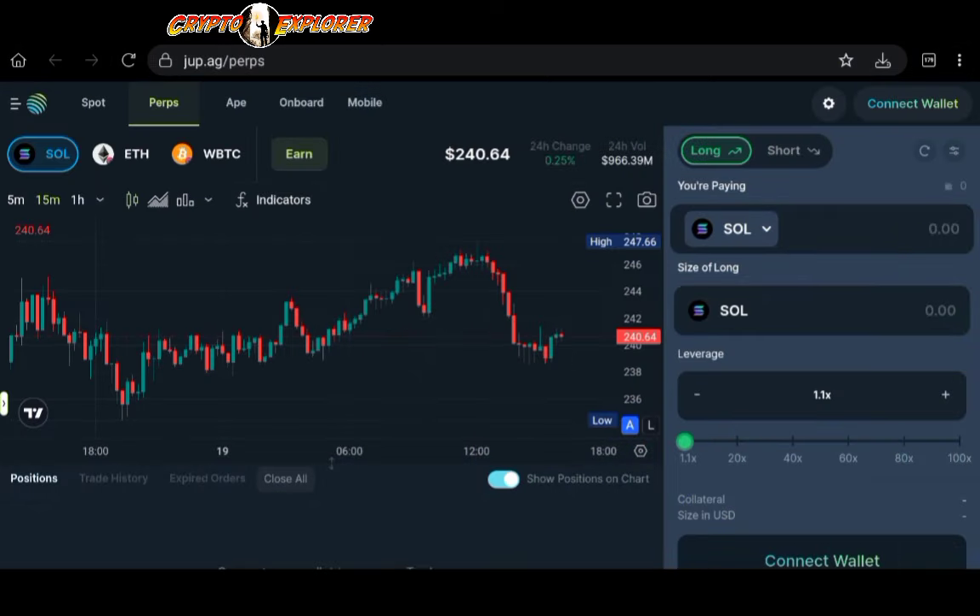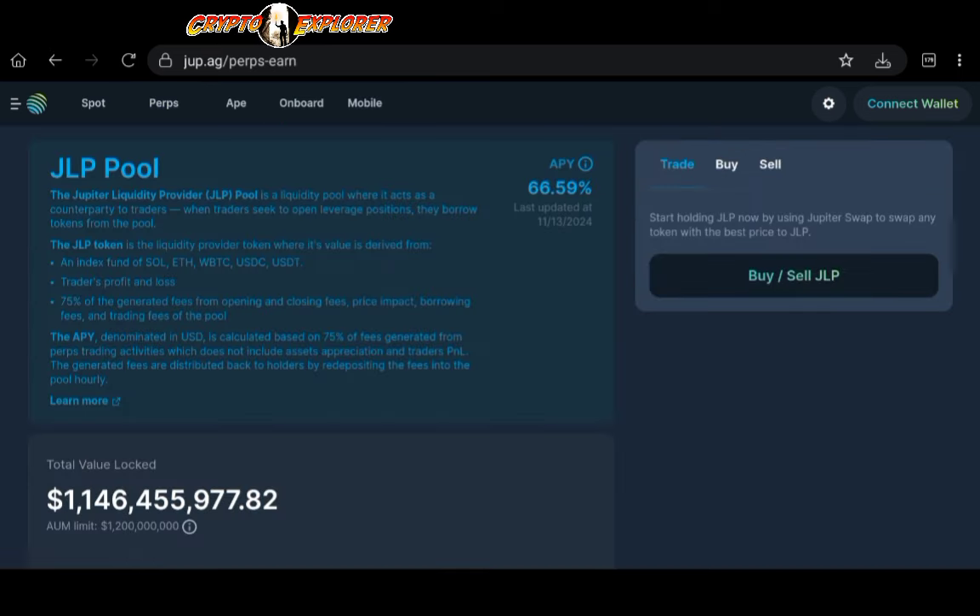The goal of this video is showing you ways to invest with Jupiter and earn passive income through yield farming. We'll click on the Earn tab, which allows us to deposit into the pool where traders borrow funds to leverage their trades. In order for some users to borrow, others need to deposit funds — effectively lending their assets. This pool accepts deposits in five major crypto assets: Solana, Ethereum, and Bitcoin in the form of Wrapped Bitcoin.